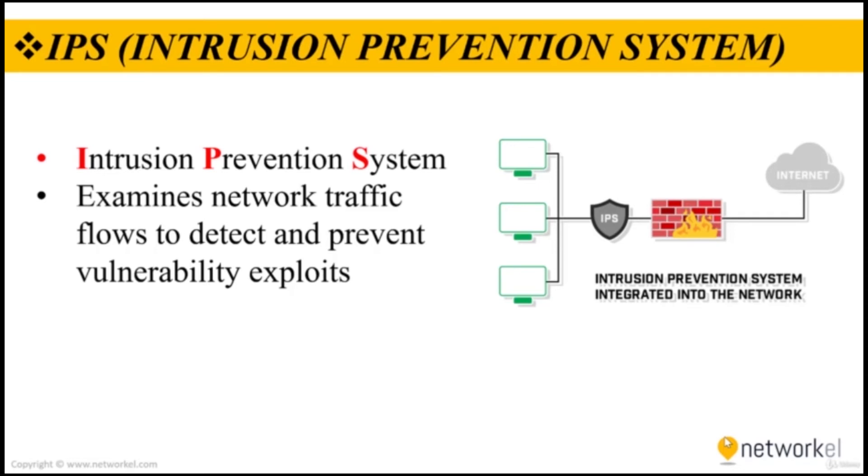As an inline security component, the IPS must work efficiently to avoid degrading network performance. It must also work fast because exploits can happen in near real time. The IPS must also detect and respond accurately so as to eliminate threats and false positives.